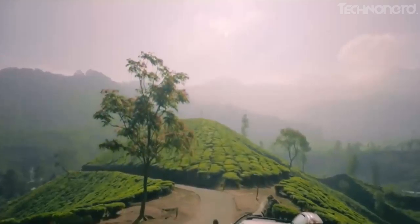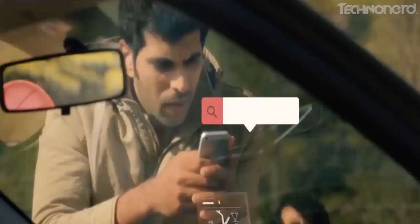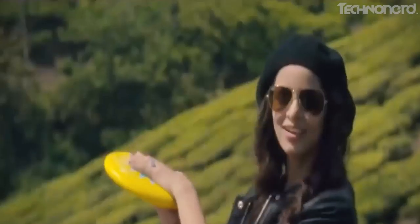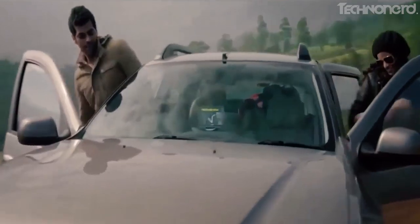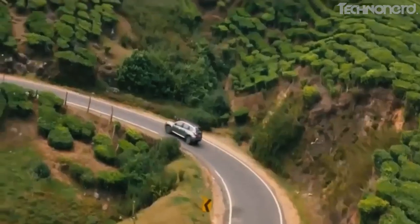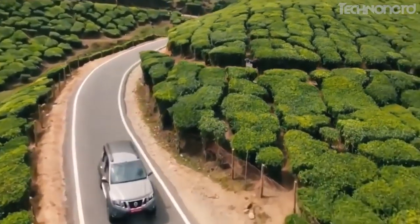Road trips mean a lot of time behind the wheel. Fortunately, there are plenty of options to upgrade your ride and enhance your experience on the road by making it safer, smoother, and much more enjoyable. Whether it's keeping interiors clean and tidy, charging your devices on the go, connecting your smartphone to your vehicle, or saving your life, these creative car gadgets and accessories will have you covered on your motorized travels.